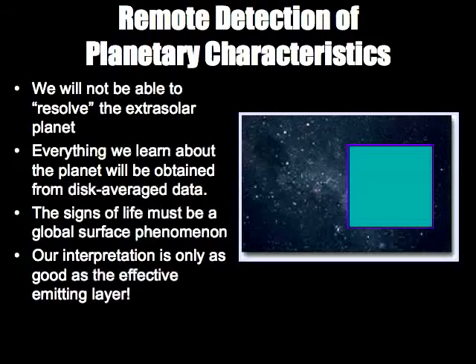When we remotely detect a planet around another star, it's going to be unresolved. We won't be able to see continents or clouds or oceans directly — it will look like a pixel. Everything we learn must come from disk-averaged data: the disk is squished down with no spatial resolution, but we can get spectral resolution. From that disk-averaged observation at different wavelengths, we have to decompose what the planet is like. Not only the environment, but whether there is life must also be determined this way — signs of life must be a global phenomenon.